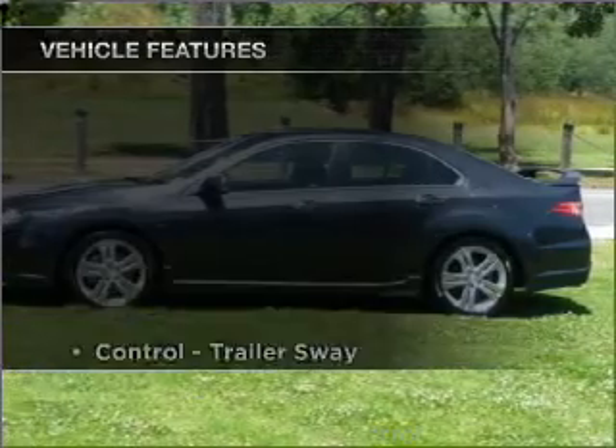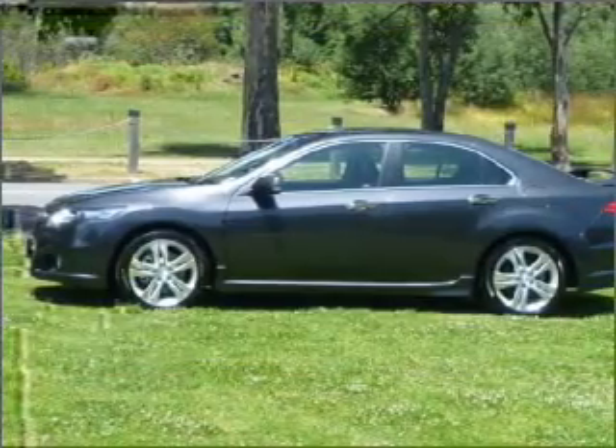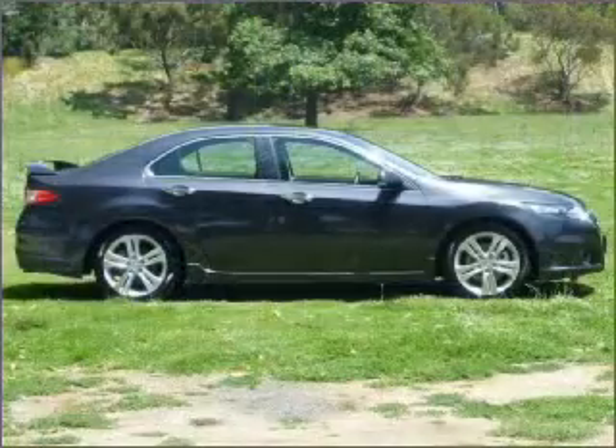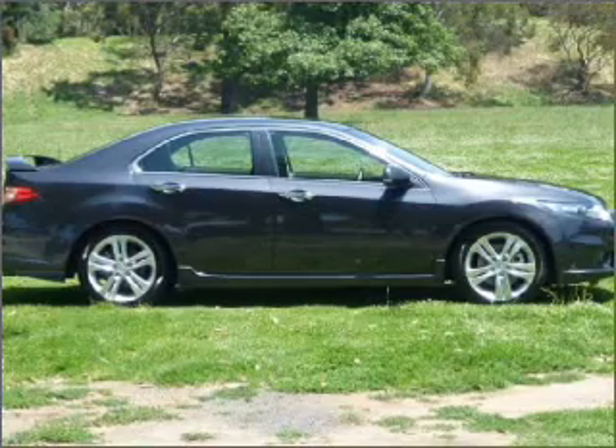Plus, enjoy these notable features that are included in this ride: cruise control, climate control, central locking, power windows, an alarm system, audio input for your iPod, a CD stacker, and auxiliary input for your MP3 player.